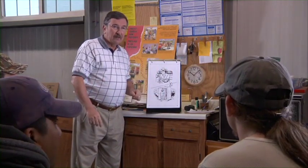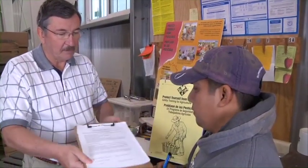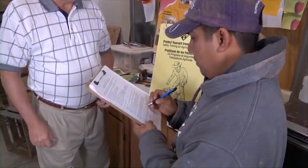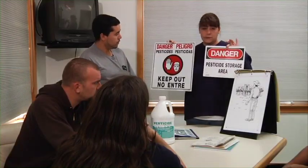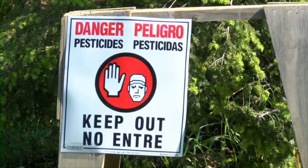While you are watching this program, feel free to ask any questions you may have about this information. Afterward, you will be required to sign a form that says you took this training. Don't hesitate to ask any questions you have about this information. It's for your own safety.